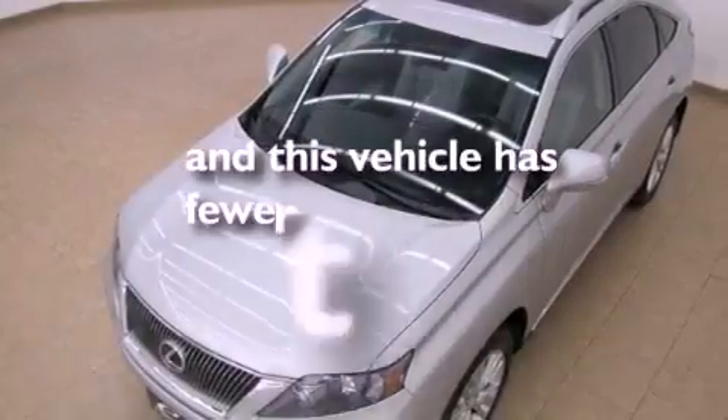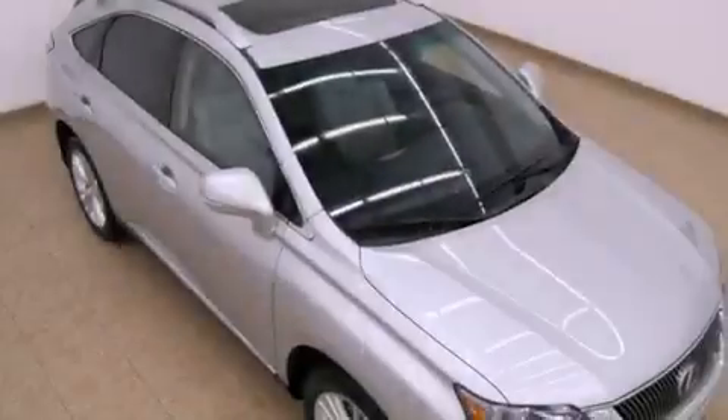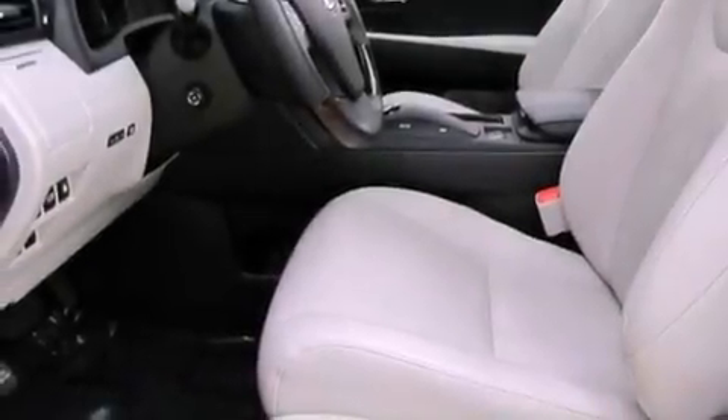This vehicle has fewer than 23,000 miles on the odometer. With an EPA estimated rating of 28 miles per gallon on the highway, this automobile helps leave money in your pocket where you want it.